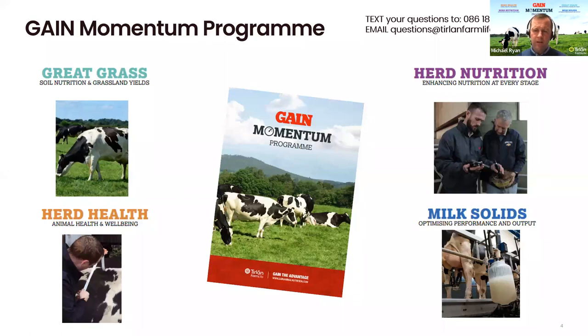The fourth part of our Gain Momentum program is the Milk Solids piece. Elaine will be dealing with that shortly, but within the Gain Milk Solids piece, we have three different trackers for farmers to track themselves in terms of solids produced within the year. As an example, we have a 450 kg, a 500 kg, and a 550 kg milk solids program. Each tracker shows, from January and February through March onwards, what the total amount of solids can be produced per cow. For example, tracking for 500 kg of milk solids, in March you should be producing around 1.8 kg of milk solids on average.